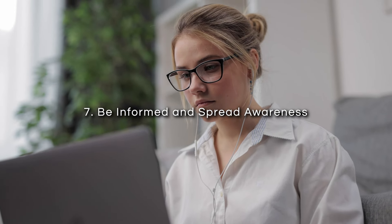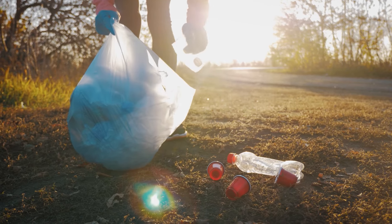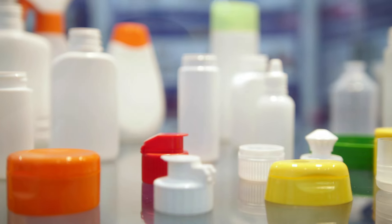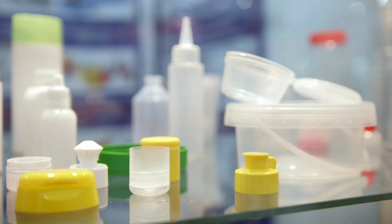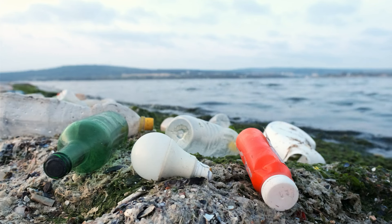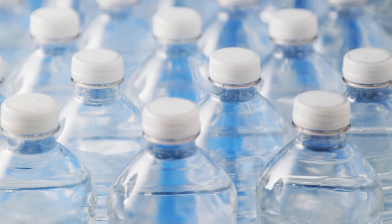Seventh, be informed and spread awareness. Finally, make efforts to stay informed about the latest research on microplastics and share this information with your peers. The more people who understand the risks associated with microplastic exposure, the more likely it is that real change will occur. Some companies are producing plastics that don't degrade into microplastics, but it could take some time before they see widespread adoption.